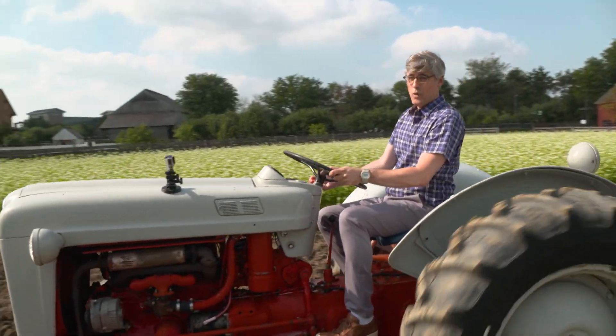After a little instruction, I was off to live my own green acres dream. All right, we're plowing now.